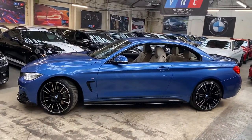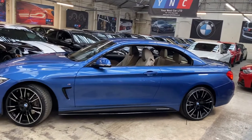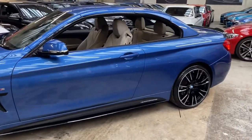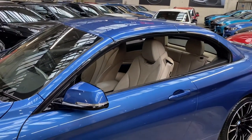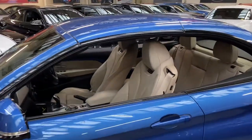Down the side we've gone for gloss black sidebars, satin side vinyls, and YNC M Performance decals on this convertible. As you can see, we've got an Oyster Dakota leather interior, which you'll get a better chance of looking at in a moment.